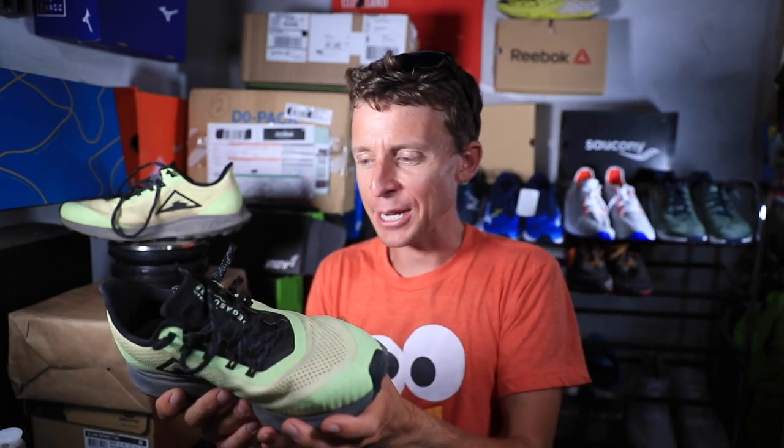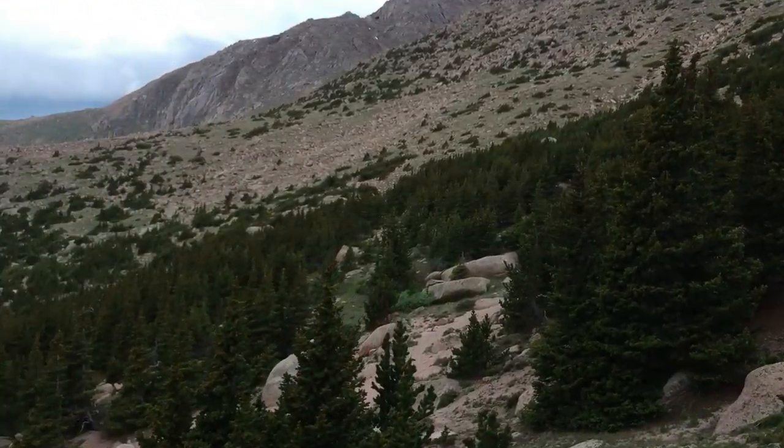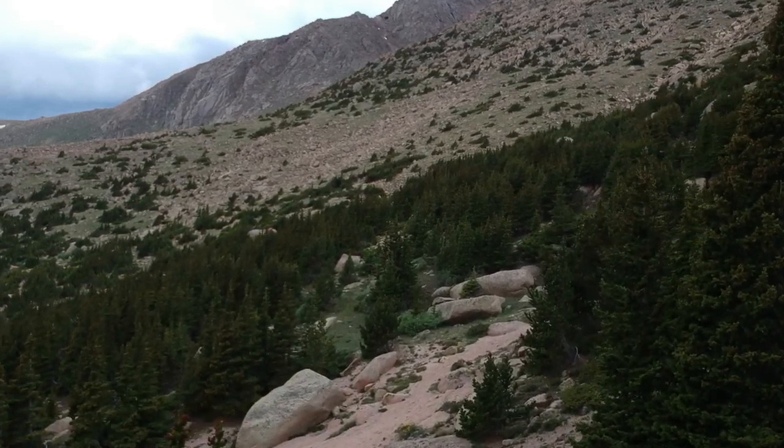Two more runs and I'll get you the full review, but I just wanted to give you a quick update on how the Peg 36 Trail performed on a mountain. I would say it was a mixed bag — I'll just leave it there.